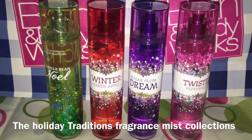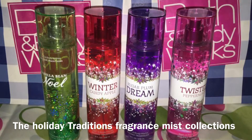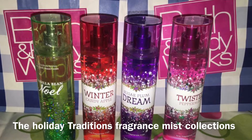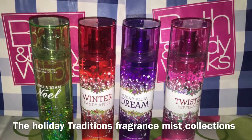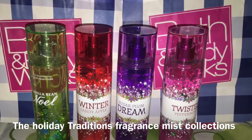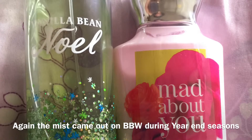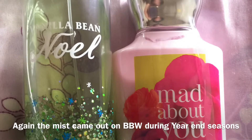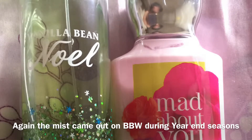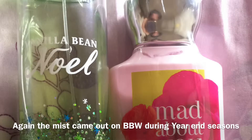The Vanilla Bean Noel is also a traditional collection which only comes out during the holiday. So it came out with winter candy apple, twisted peppermint, and last holiday they had a sugar plum. But Vanilla Bean Noel always comes out every year, same as the twisted peppermint and winter candy apple. The Vanilla Bean Noel you see in the picture is an old packaging, because the past two years I stocked up like three bottles of Vanilla Bean Noel. I still have one left, and I combined this scent with Warm Vanilla Sugar, which is the most commonly used.